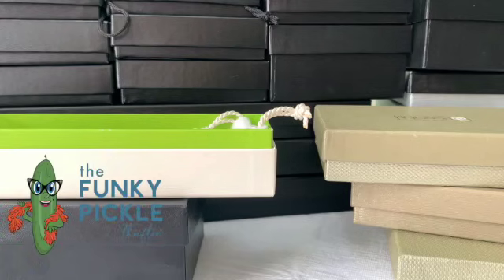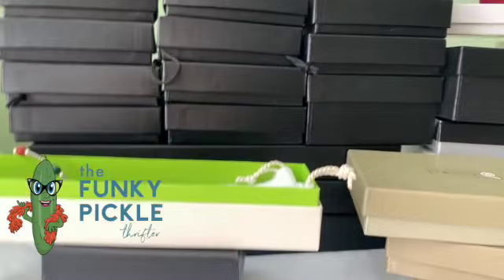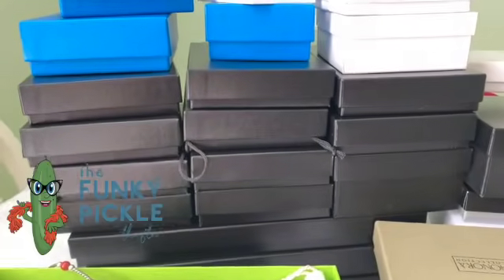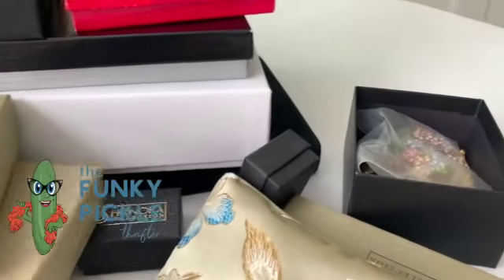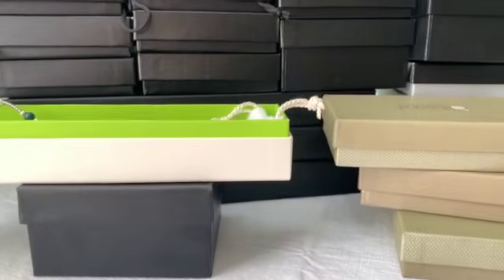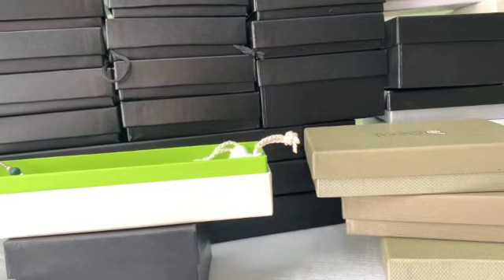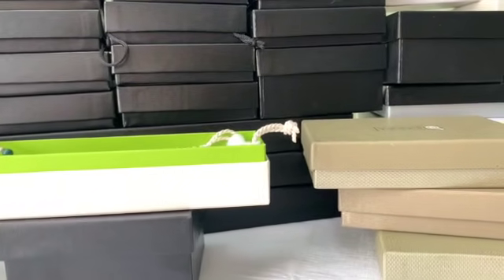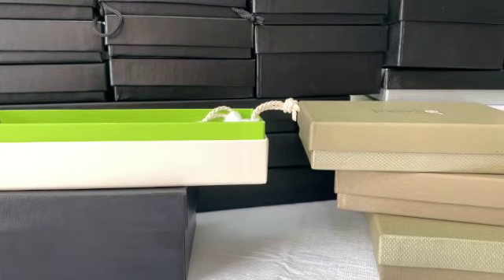Hello everybody, it's Sander from the Funky Pickle Thrifter. Thank you so much for coming to my video today. I just bought this whole entire table full of jewelry at a yard sale this morning. It's mostly HSN stuff — I have a piece of Hobe, I have a Givenché, some very interesting things, a lot of Honora pearls. I tried to buy the whole collection but it got cost prohibitive. I'm going to show you some beautiful pieces I got, so let's dig in.